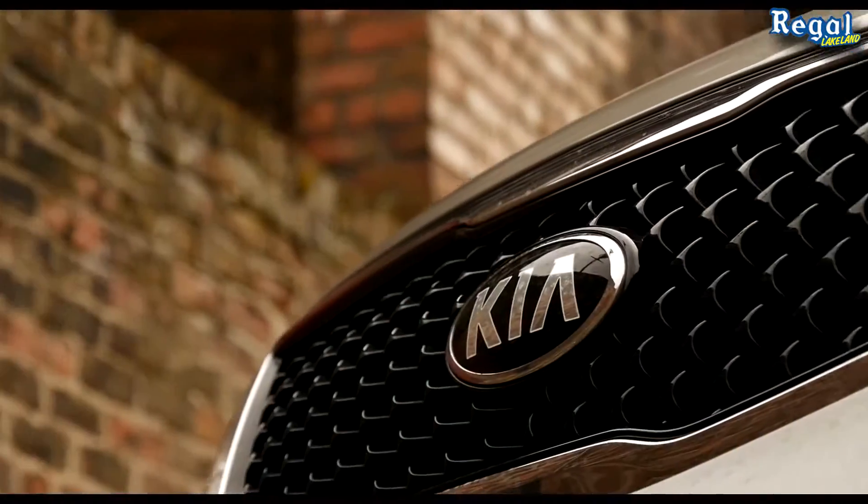Hey everybody, it's Alex with Regal Kia again. Today we're actually going to be out on a 2015 Kia Sportage. This is Kia's kind of middle-of-the-pack SUV — not quite as large as the Sorento but not as small as the Soul, right in the middle. I think this might be the sweet spot for small SUVs in the market, so stick around as we cover some of the details about the 2015 Kia Sportage.